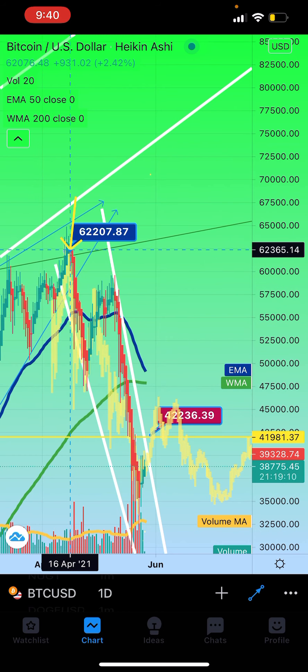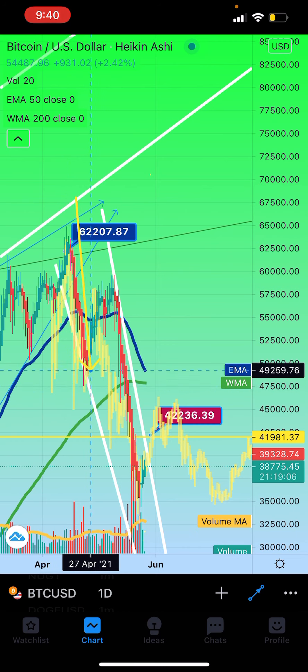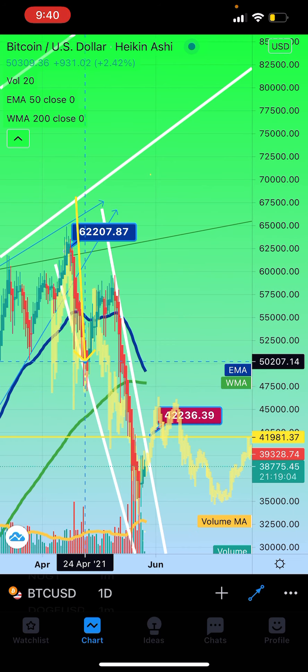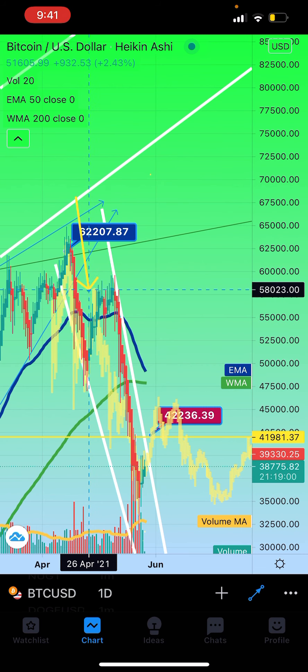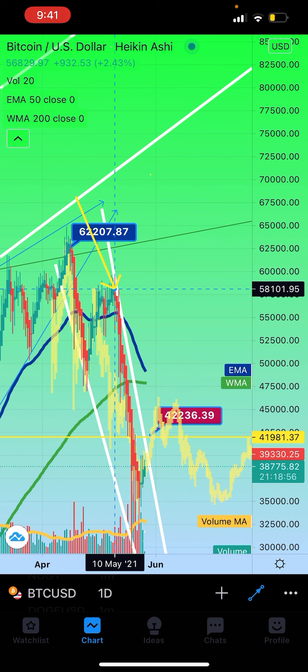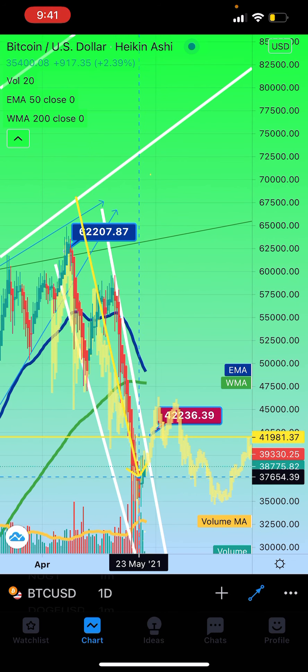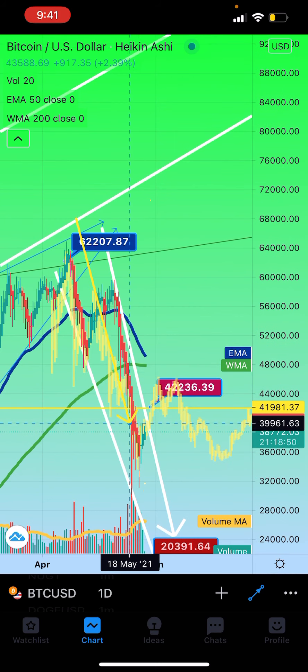It went under the 200-day, came back up into the rising wedge similar to this, and then dumped. Look how similar the dump was. The red is current, the yellow is what happened in 2017. Then it pumped, and they both formed the same falling wedge after the bubble popped.